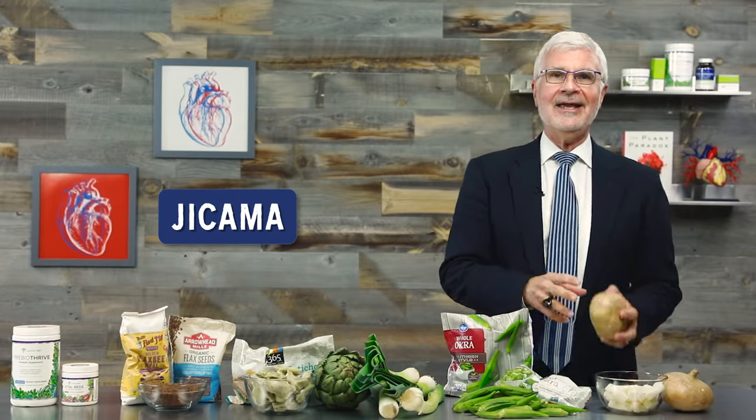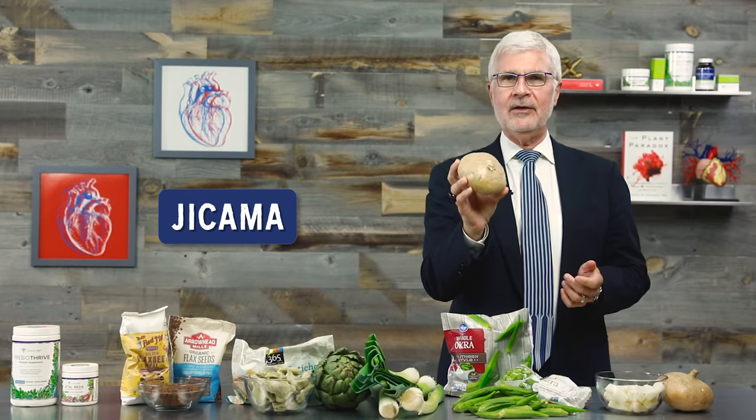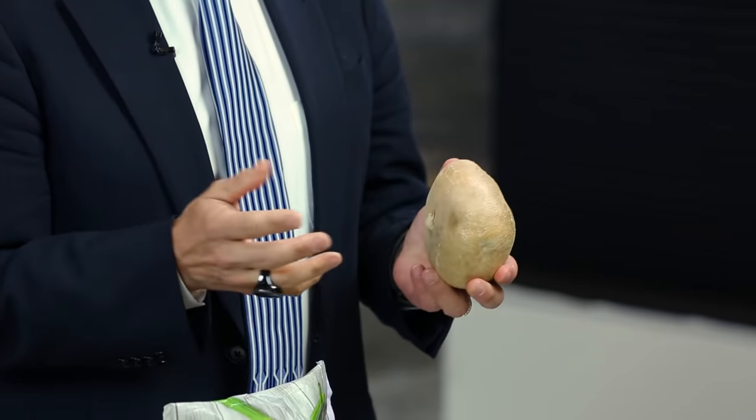Last but not least: jicama. This one may be brand new to you, or you may have tried it before. It's a delicious, crispy vegetable that tastes like a cross between an apple and a potato, and it's incredibly high in prebiotic fiber. You can cook with jicama — it stays nice and crisp in a stir fry or sauté — but in my opinion, jicama tastes best raw. It's great shredded into a slaw, chopped with cilantro and onion in salsa, or my favorite: cut into matchsticks or chips and used to scoop up guacamole.